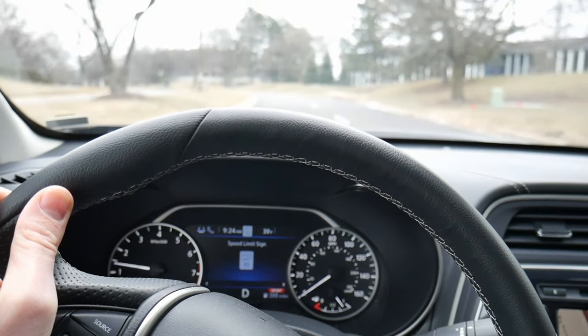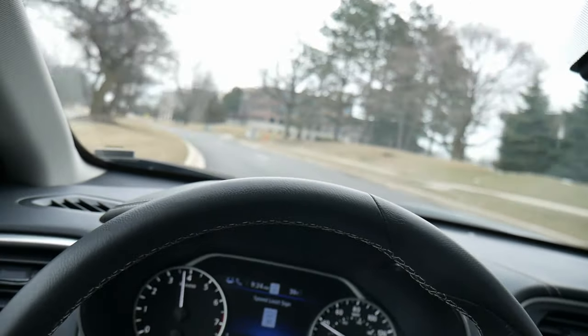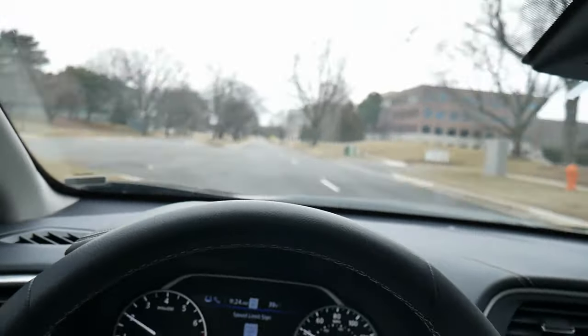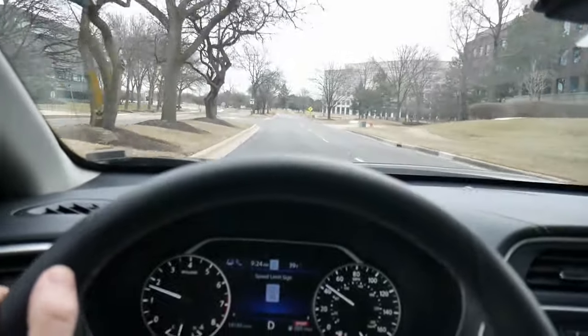Acceleration is also pretty good. 300 horsepower is quite a bit on a sedan like this, and you feel every little bit of it. Acceleration from a dead stop is fantastic, and I didn't notice much of a delay when trying to accelerate while already moving.